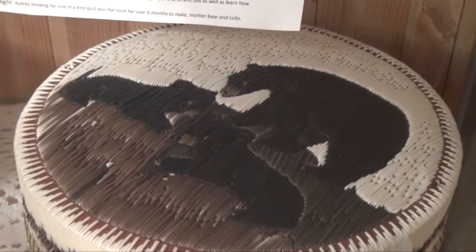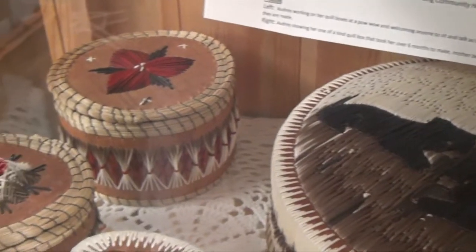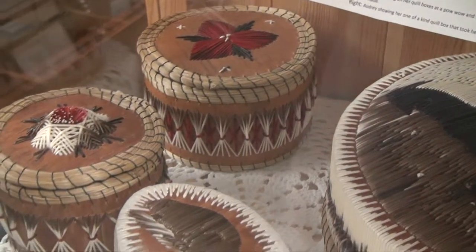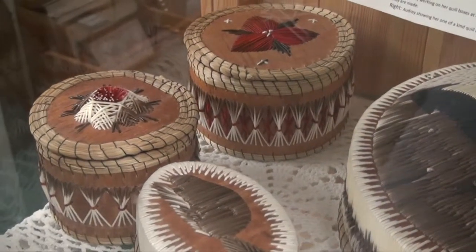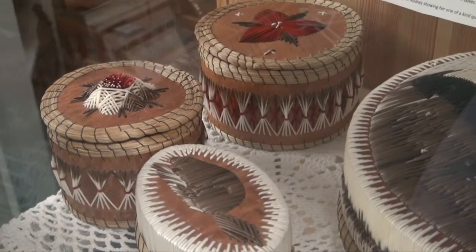The most expensive thing in the store right now, I think that would be one of the quill boxes. They're handmade porcupine quills, they've got the birch, the sweet grass. The lady that does it locally, she's in her 80s, so it takes a lot of work to do one of those.